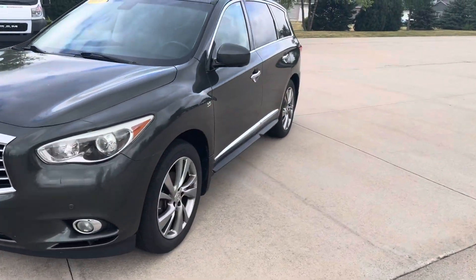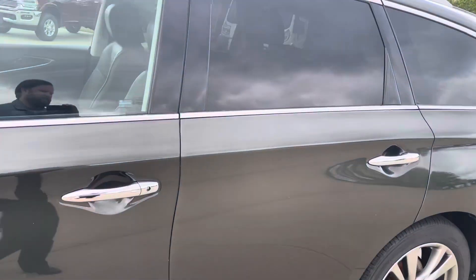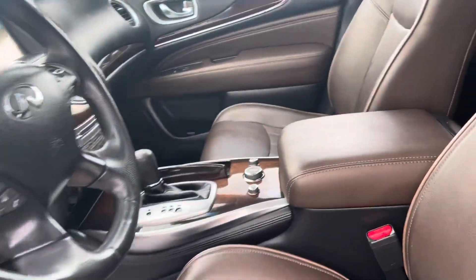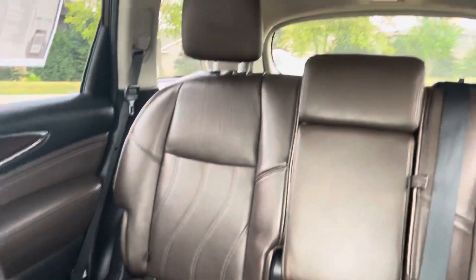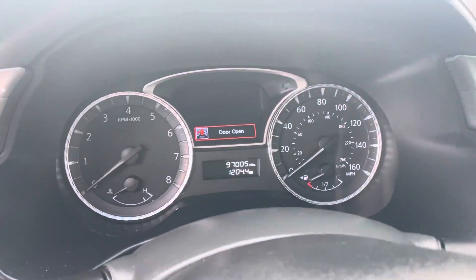Miles for the year are incredibly low for what it is. I've got a 2014 with about 50,000 more miles myself. Got the bench, got that dual moon roof, heated and cooled front seats. 97,000 miles is all.